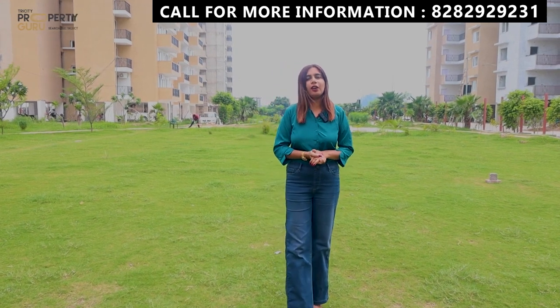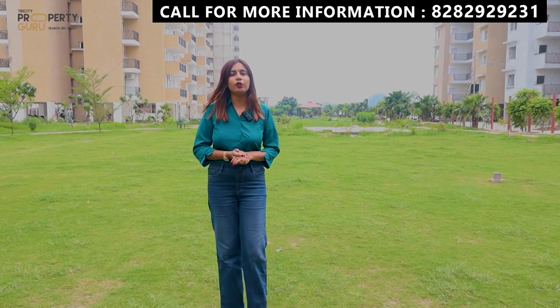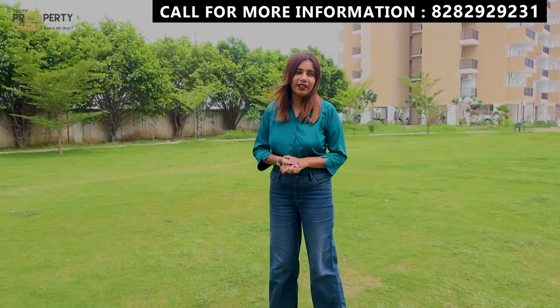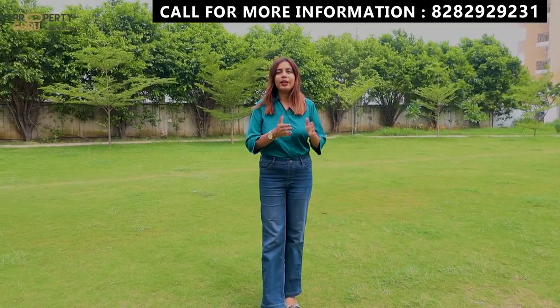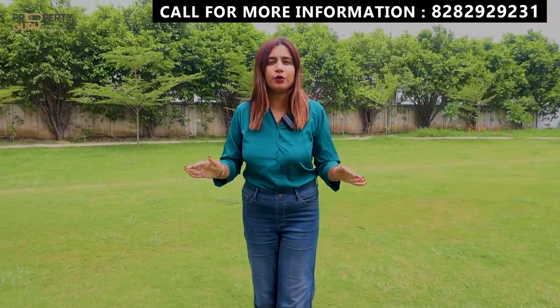In addition to this, there will be amenities spanning 9,000 square feet, including a clubhouse with indoor swimming pools, a gymnasium, a banquet hall, a rooftop, and a restaurant open to sky. There will also be a 450-meter jogging track, a badminton court, a basketball court, and a children's playing area. There will be a lot of amenities in this society.